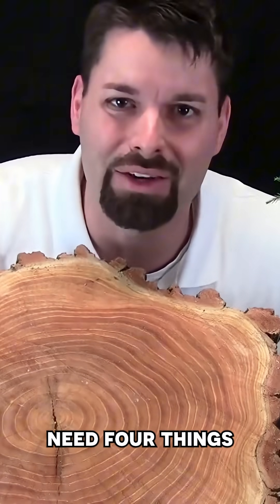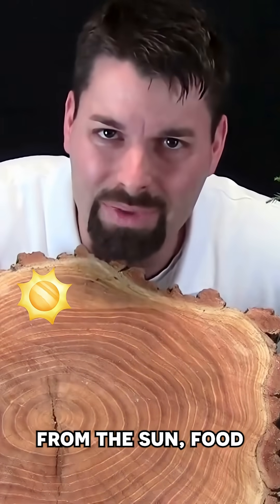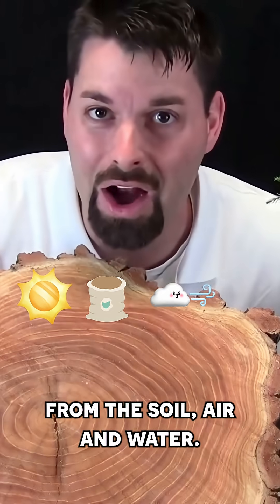Through science, we've discovered that all plants need four things in order to grow. They need light from the sun, food from the soil, air, and water.